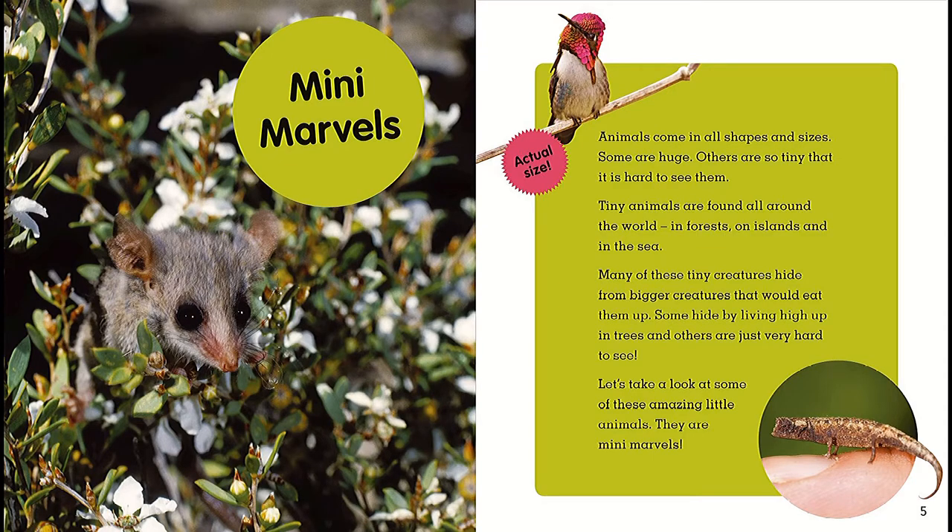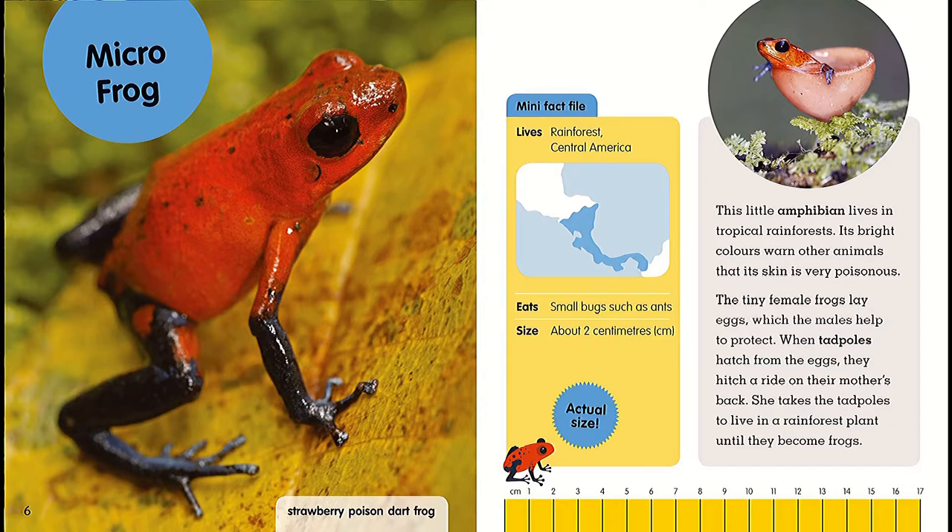Strawberry poison dart frog. Mini Fact File: lives in rainforests of Central America, eats small bugs such as ants, size around two centimeters. This little amphibian lives in tropical rainforests. Its bright colors warn other animals that its skin is very poisonous. The tiny female frogs lay eggs which the males help to protect. When tadpoles hatch from the eggs, they hitch a ride on the mother's back. She takes the tadpoles to live in a rainforest plant until they become frogs.